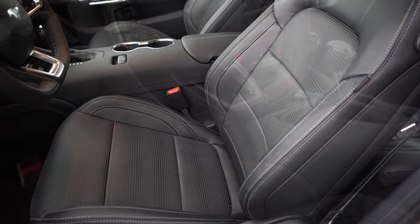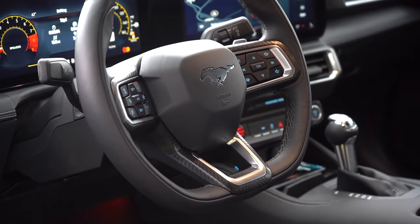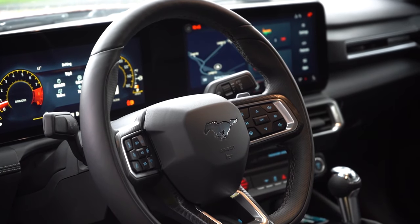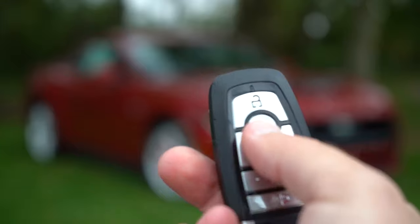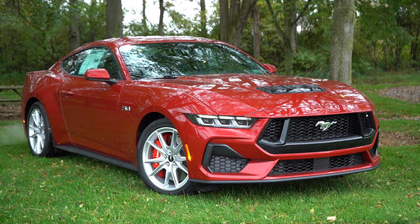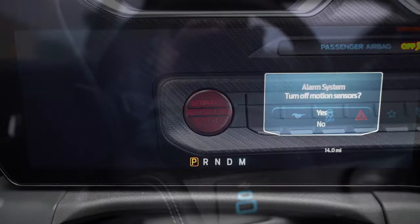The steering wheel is tilt and telescoping, leather-wrapped, and now features a flat bottom — which wasn't the case on my previous one. It's also heated on the Premium trim level. The key fob has a Mustang logo on one side; flip it over and you have lock, unlock, and a button to pop the trunk. Remote start is an option on all trim levels. The car is all keyless entry with a push-button start.